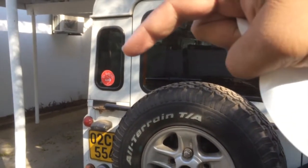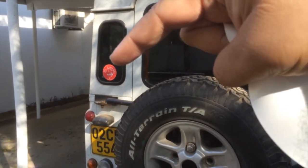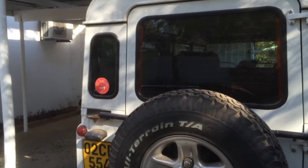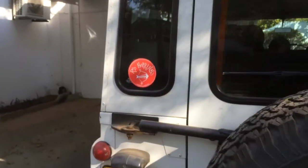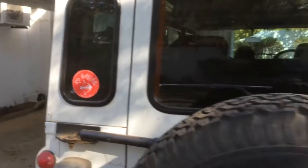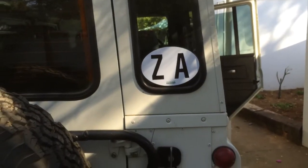Not bad, huh? The sticker says Tasmania. The Land Rover has never been in Tasmania, but that's the Tasmanian Store — 'Red Herring, Proud to be Tasmanian.' And then we've got our ZA — South Africa sticker.